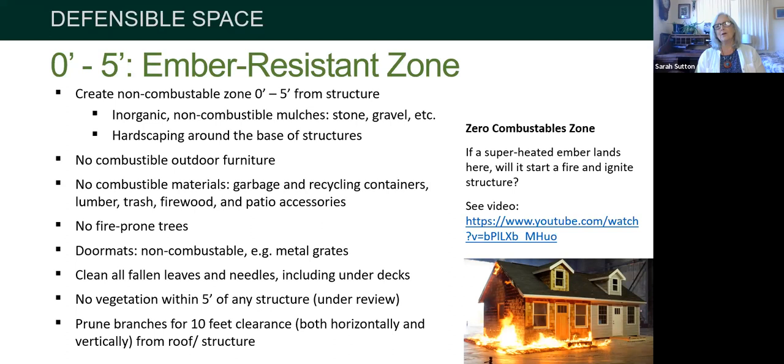You don't want fire-prone trees right next to your house, especially if they can catch fire and reach up to the eave overhang. No fuzzy coir doormats — the coconut fiber; they're great natural fibers but not in these zones. Keep fallen leaves, needles, and debris off the roof and under the deck — keep that area spotless. The no-vegetation-within-five-feet rule is still under review; some argue succulents or lush plants in pots may be acceptable. If you have any branches in that zone, ensure 10-foot clearance both horizontally and vertically from the house.